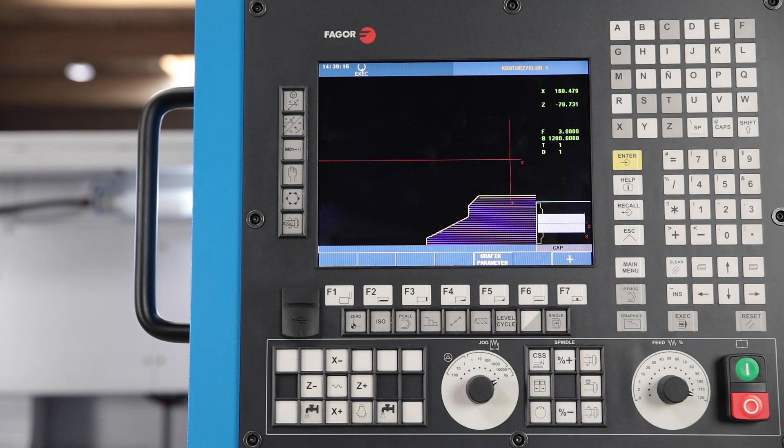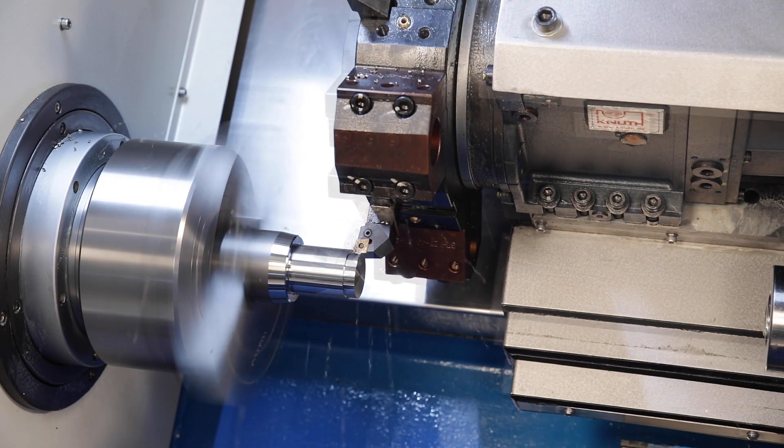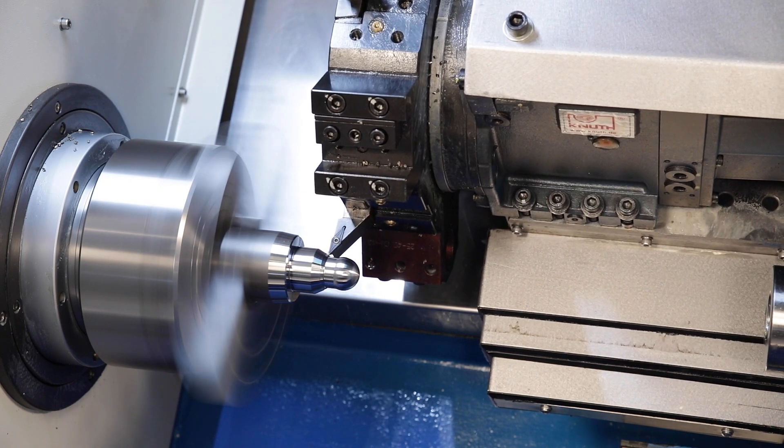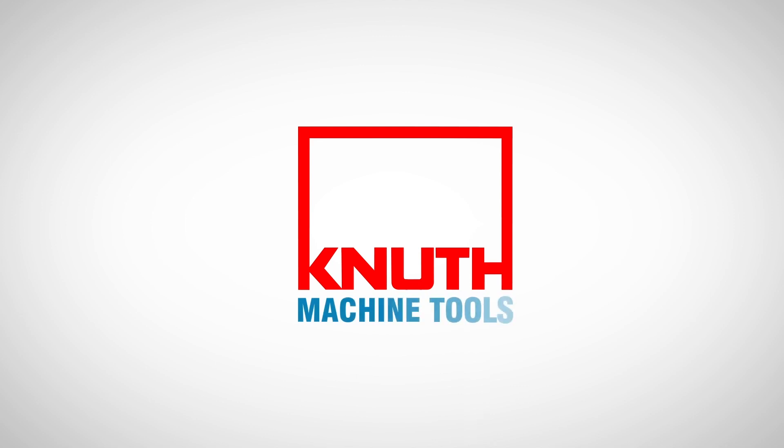Here at Knut you will also find a large number of CNC lathes which are ideal for series or single item production. Contact your nearest Knut representative today to find the ideal solution for your business.